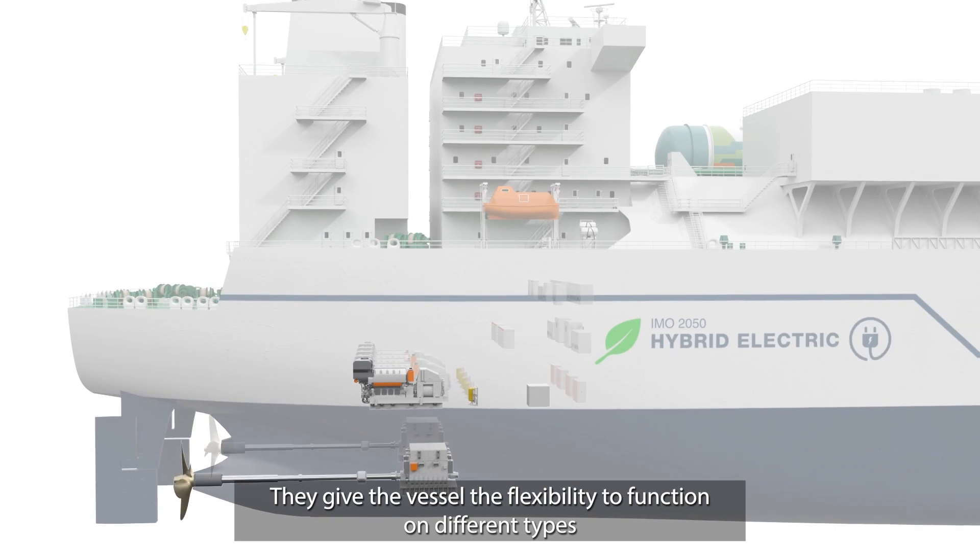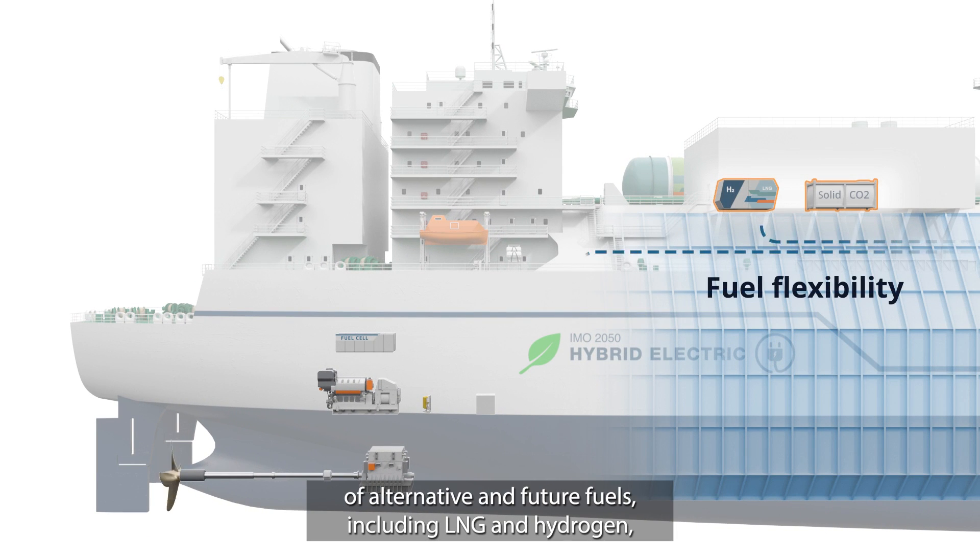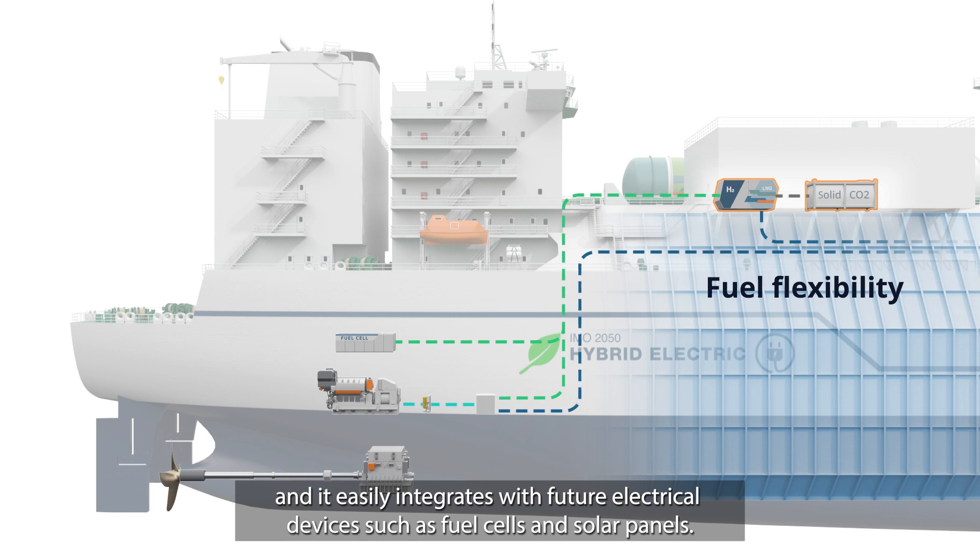They give the vessel the flexibility to function on different types of alternative and future fuels, including LNG and hydrogen, and it easily integrates with future electrical devices such as fuel cells and solar panels.